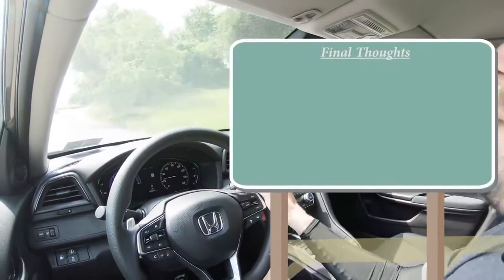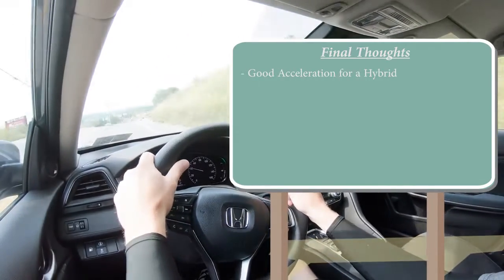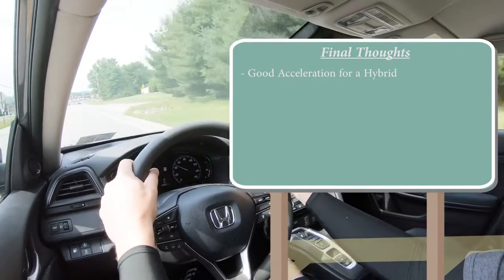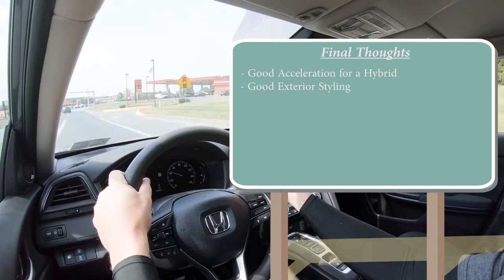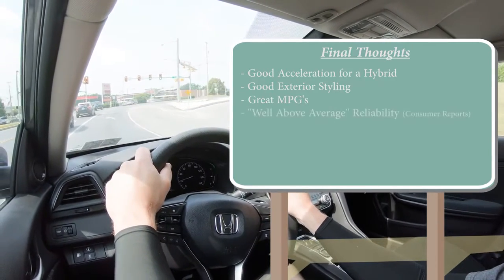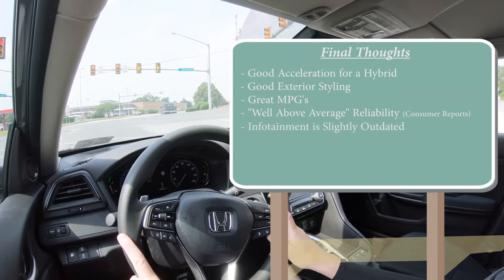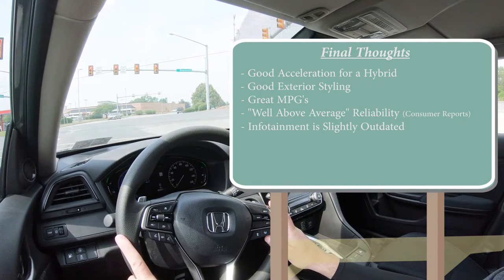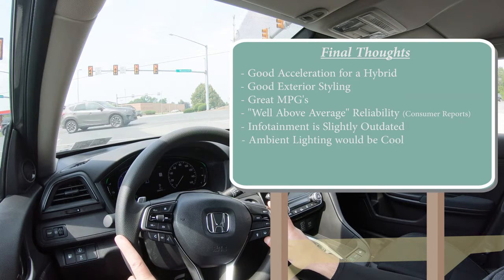For my final thoughts on the Insight — pretty darn good acceleration for a hybrid: zero to 60 in 7.3 and it felt quick, with that instant torque from the electric motors. Pretty good styling too, taking exterior cues from the Accord. Great MPGs, especially in the city at 55 MPG. Great reliability — pretty much standard with Honda. Room for improvement: the infotainment is slightly outdated with a slightly delayed response, and ambient lighting would be a nice addition. Overall though, a solid package.